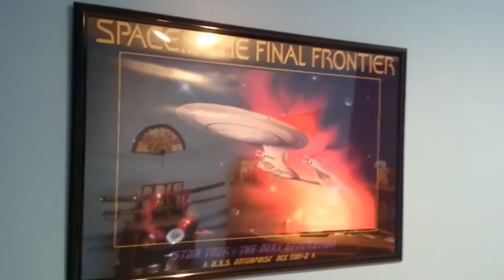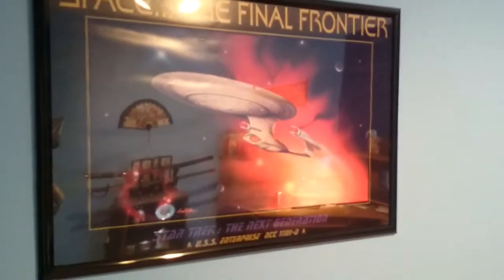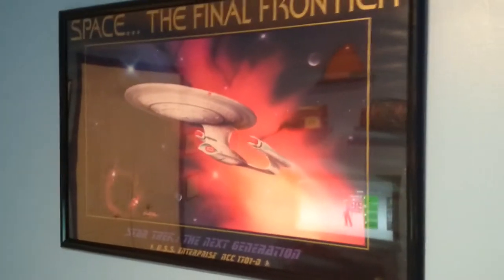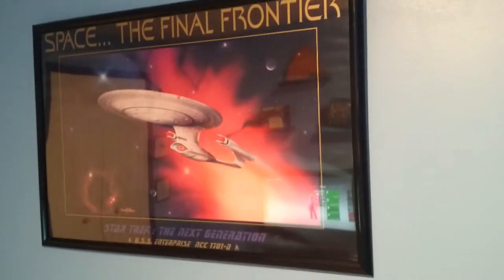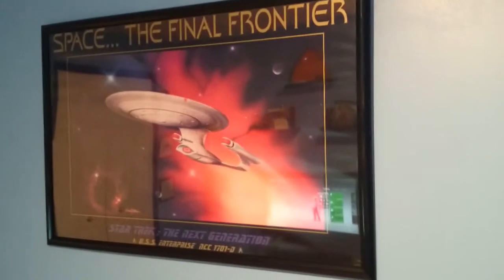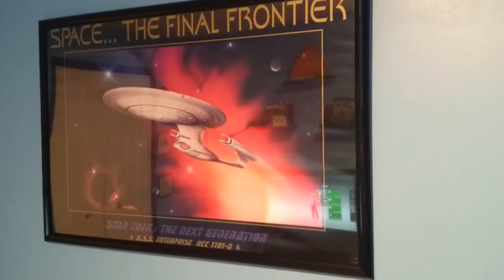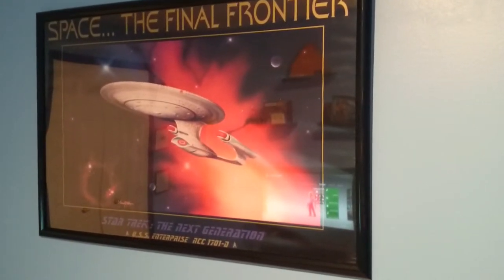Over here next to it, I've got my Enterprise D poster, which is not showing up terribly well due to glare. Anyway, this is a poster I've had for years. It's been in the basement and it wasn't looking very good, but I got a new frame for it and it looks sharp. I really like having it there. So that's my bit of Star Trek.